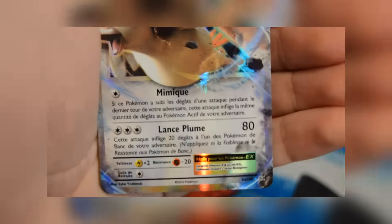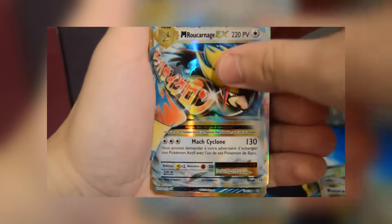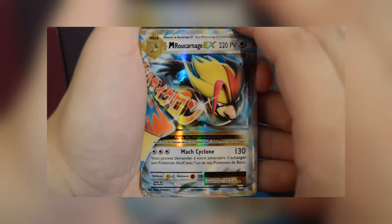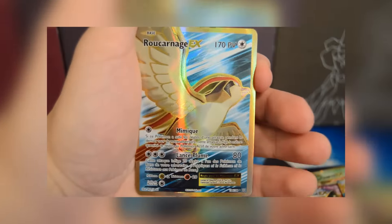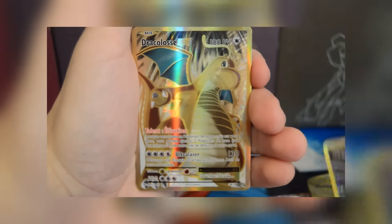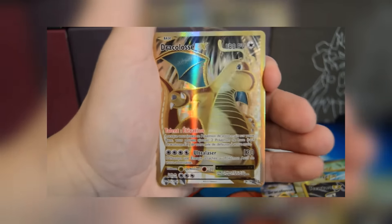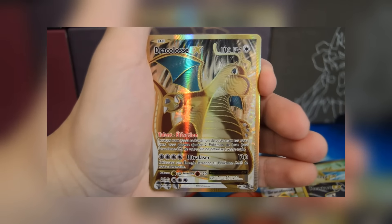This set is also going to contain Pidgeot and Mega Pidgeot EX — if you were wondering which set would have these, here they finally are. Trainer Chip was also able to get the cream of the crop: some full art cards, including a Pidgeot EX full art, a Mewtwo EX full art, and my personal favorite of the bunch, a Dragon Knight EX full art.